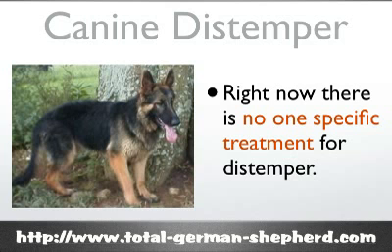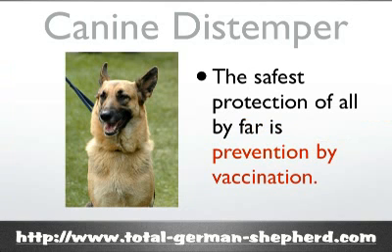Therapy for distemper is largely supportive, consisting of intravenous fluids, anti-seizure medications, and other kinds of medications, and it can be very expensive. The safest protection by far is prevention through vaccinations. Excellent vaccines have been developed to help prevent canine distemper and all of these have very minimal side effects. Older dogs oftentimes don't develop a lifelong immunity to distemper, and for that reason they should also be given vaccinations as needed throughout their lifetime.